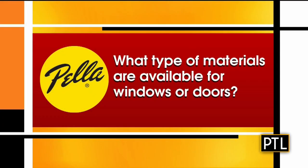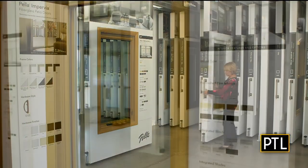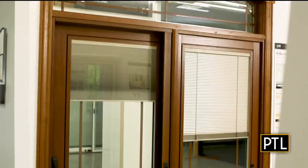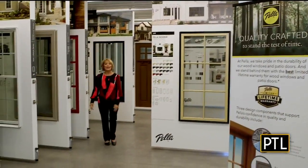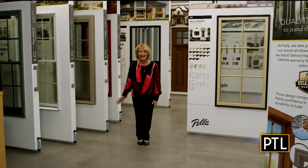What type of materials are available for windows and doors? Unlike most window and door companies, Pella offers vinyl, fiberglass, and gorgeous wood products to meet your taste, style, and budget. So this is Pella's window shopping experience center — more options than you could ever imagine.